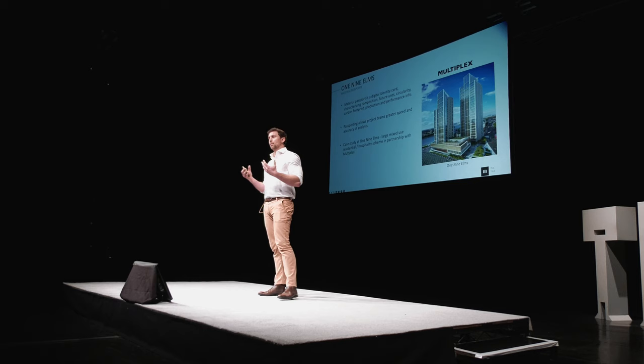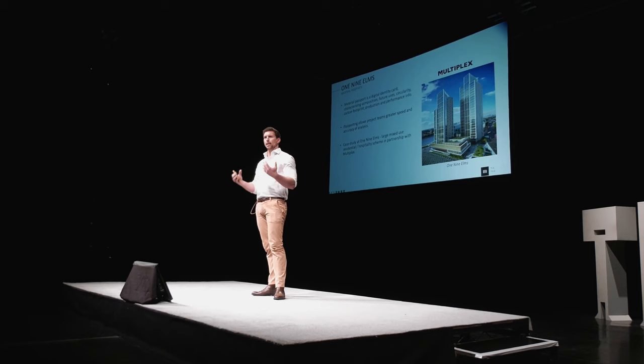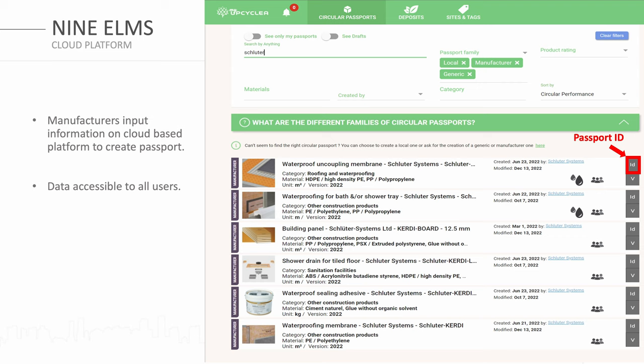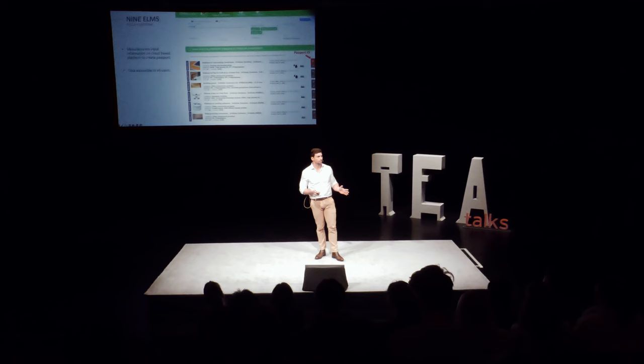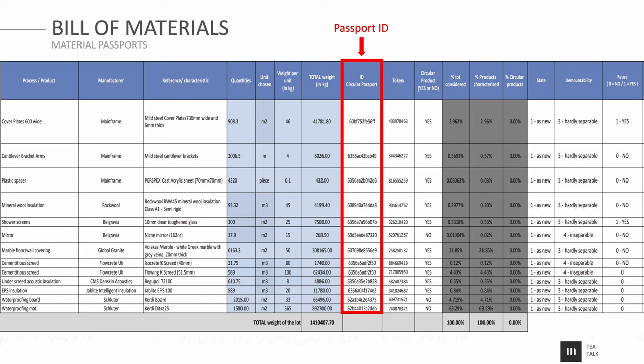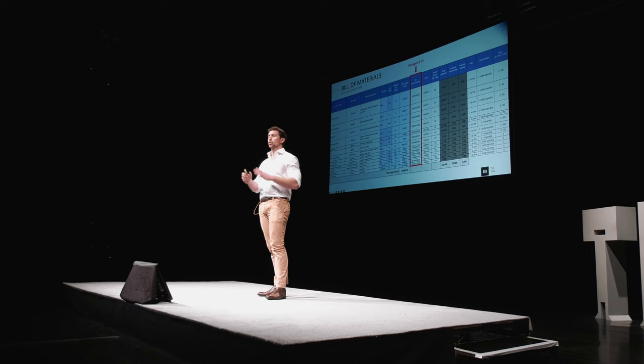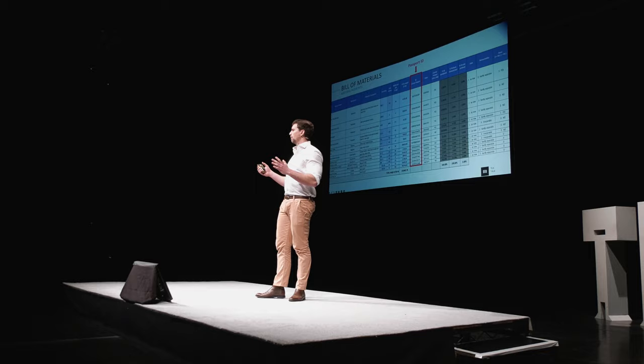We saw this play out on the Nine Elms project — a very large project approaching about a billion pounds in value, which took two and a half years of my life. I was project director for one of the specialist subcontractors on site. We delivered this material passports pilot for the hotel package as part of an initiative with Multiplex. Once we had input data from the manufacturers — they'd get online onto a cloud-based system and input passport information accessible to all users — and once we had the passports, we could build that into our bill of materials. Once we had that line of code relating back to the passport information, we could put that in our bill of materials, spec, or BIM objects, and collate that together — for a floor, an entire building, or an entire portfolio.